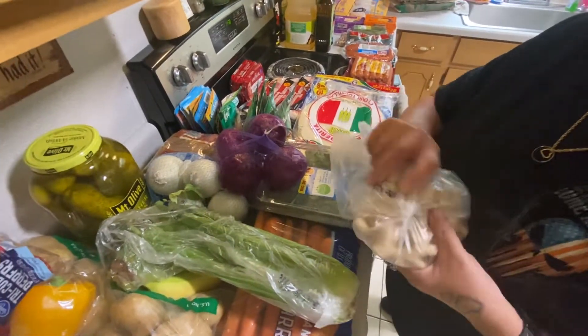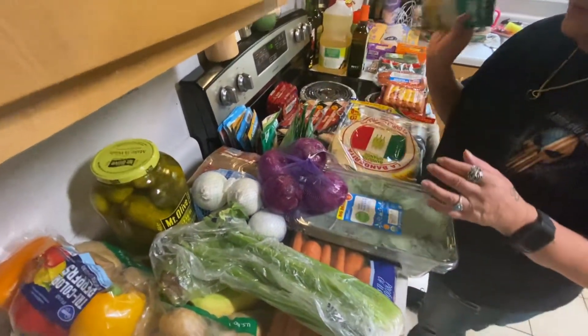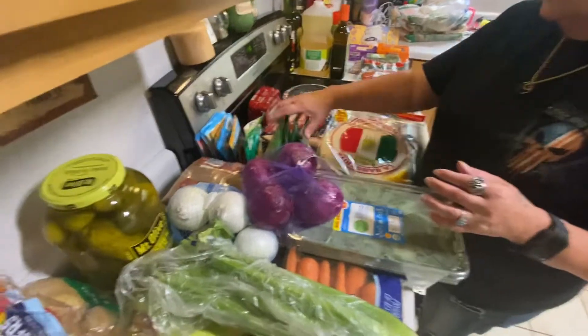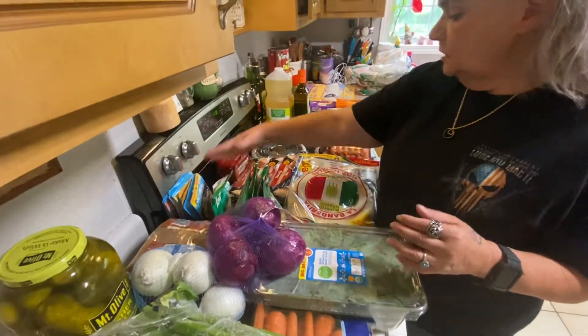We got some ginger and turmeric because I make our own cough syrup and it's about to be getting cool, so I went ahead and got that. We got some cheddar broccoli noodles for the kids, and tuna — ten packs of tuna.